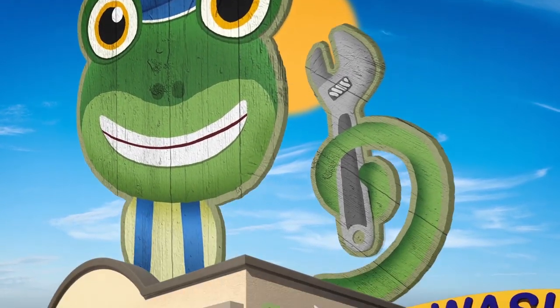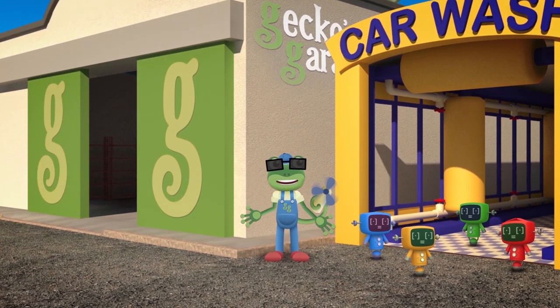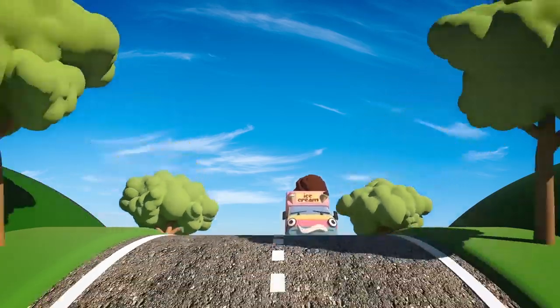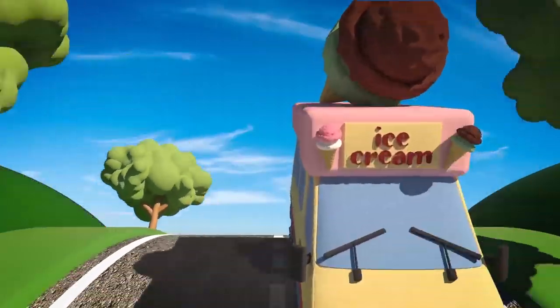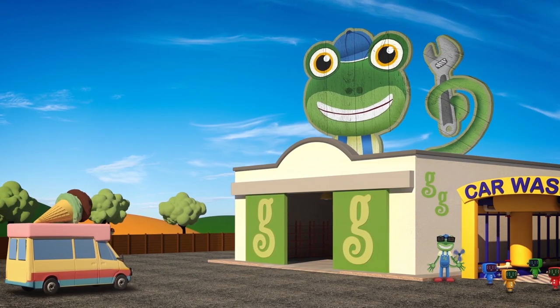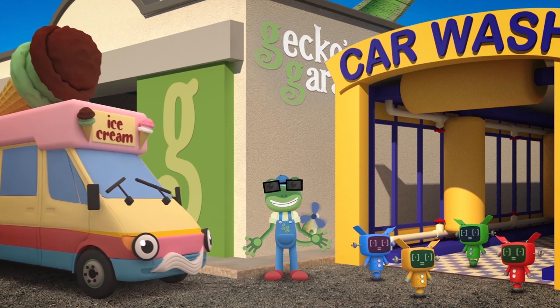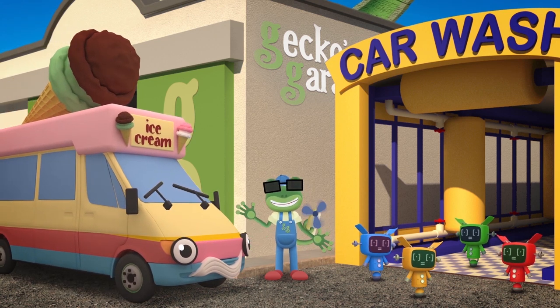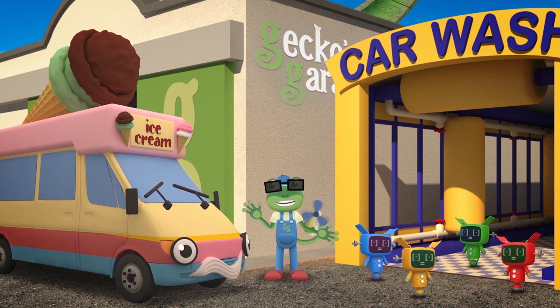Phew, it's hot today! The mechanicals have been working very hard, fixing up broken vehicles! I think they deserve a treat to help them cool down! Just in time — here comes Vicky the Ice Cream Van! Hello Vicky! Five vanilla ice creams please, with sprinkles and a flake!